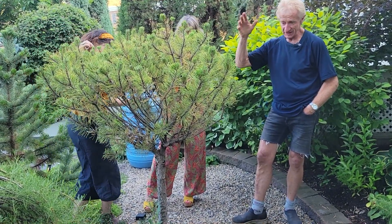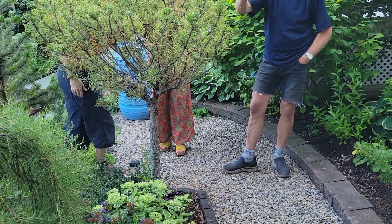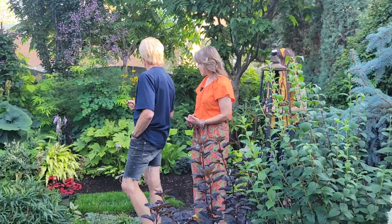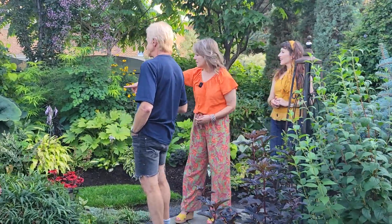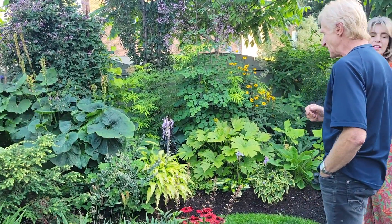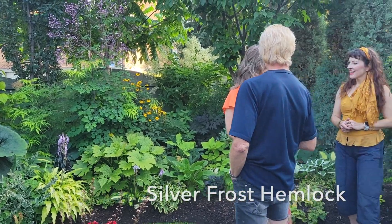This is the gold form of a mugho pine. It's been here for a number of years and I like it as a standard because you have all the real estate down below to plant a few things under it.